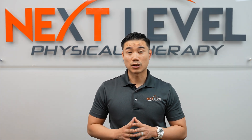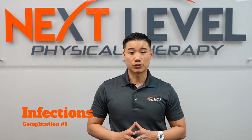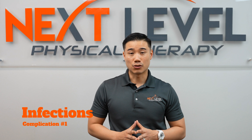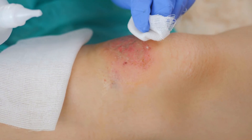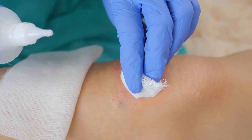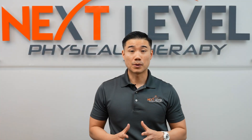The first complication we're going to talk about is infections. When you come out of knee replacement surgery, there are a few symptoms that might tell you that you have an infection. Some symptoms include fevers and chills, increasing redness and swelling around the knee joint, or increasing pain and smelly discharge from the incision site. The good thing about infections is that it is typically very rare.